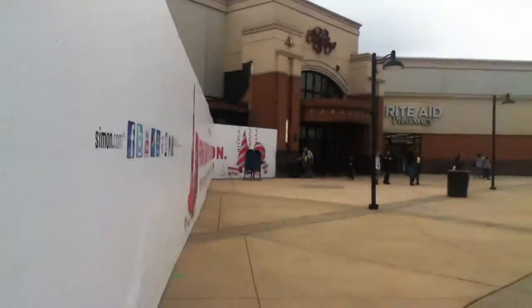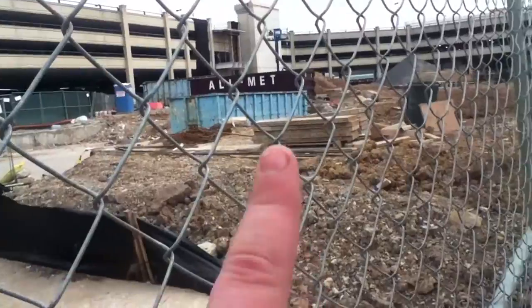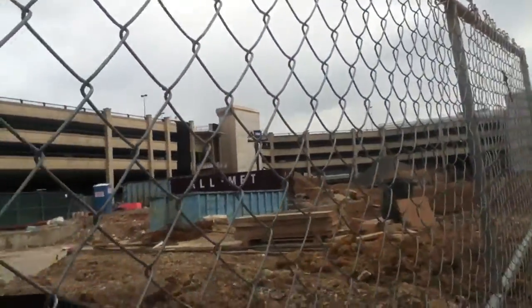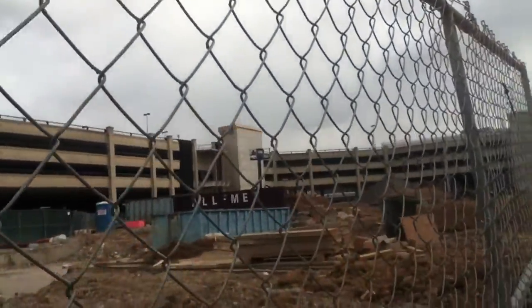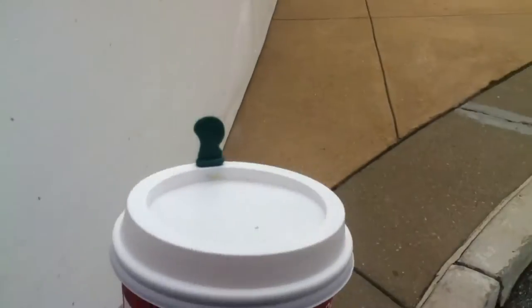Everything's going well. I hope that security doesn't see me. That elevator can easily be made glass because I don't think they're building anything back there. Pretty much that's it. Just pick up my Starbucks and head on inside.